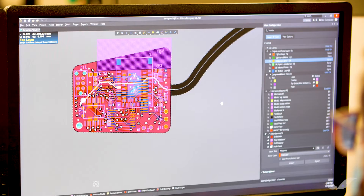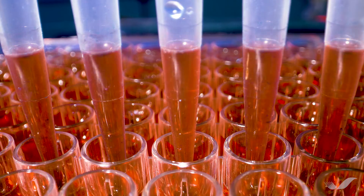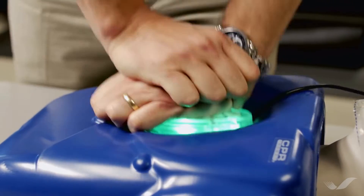We are Simplexity Product Development, the market leader in mechatronics and detailed engineering design services. Simplexity is hired by leading technology companies for our depth of expertise in developing next-generation products, including molecular diagnostic instruments, medical devices, and wearables.